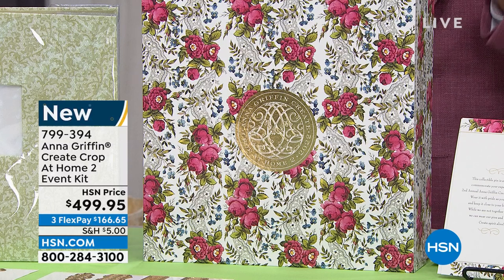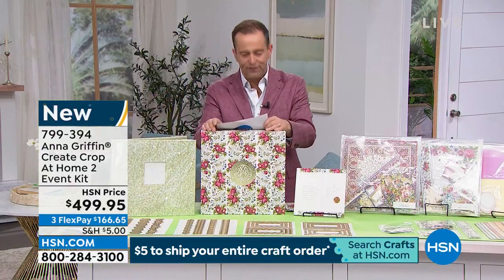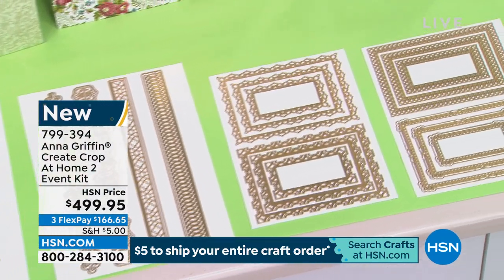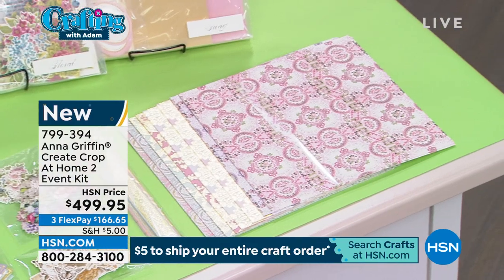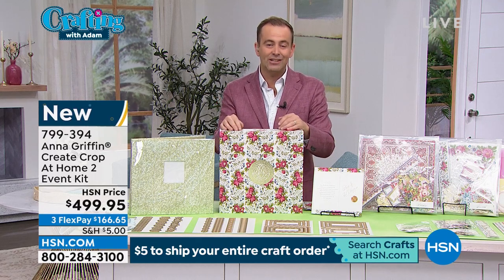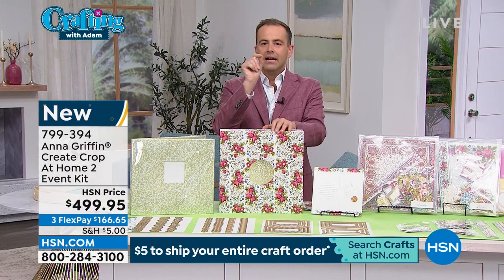You have an opportunity today to get this gorgeous kit, all focused on scrapbooking, for the event running May 13th through the 15th — three full days, 10 a.m. to 5 p.m., with Anna and the team. I am down to final reservations now available at $499.95. Flex pay is available as well, so you can get this home for $166 and change, or use your HSN credit card for 12-month VIP financing, coming in at around $40-something per month.